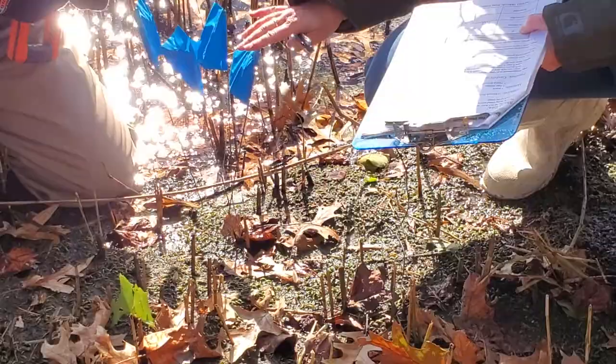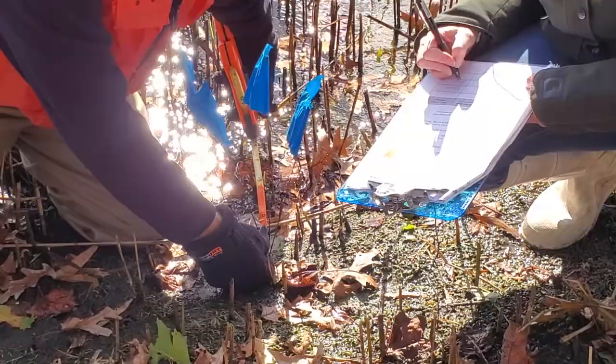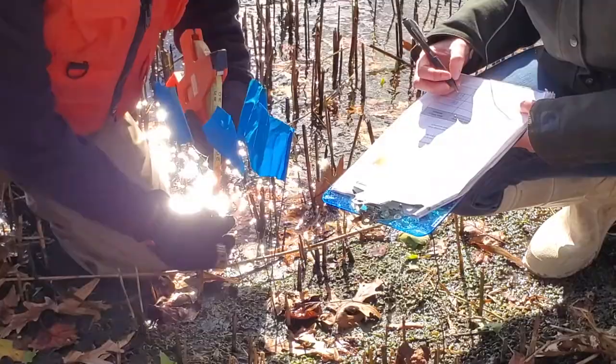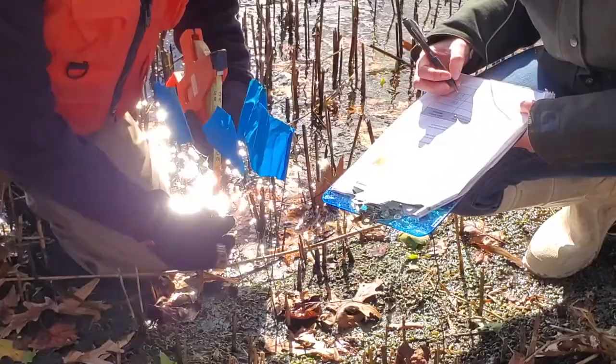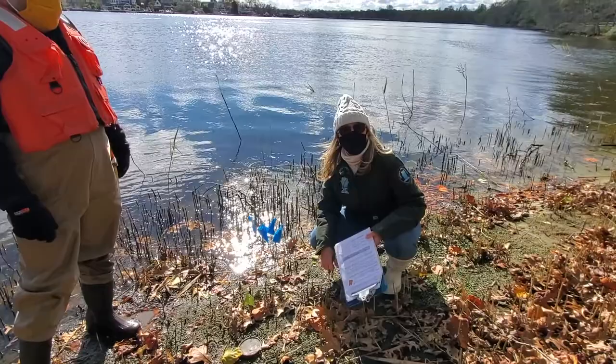Then from the second flag to the next one, that fell 10 centimeters. And from that one to the last one, it's about four millimeters. So we're going to give you that data, but do keep in mind it's a pretty windy day out today, and that wind is probably determining the tide difference.